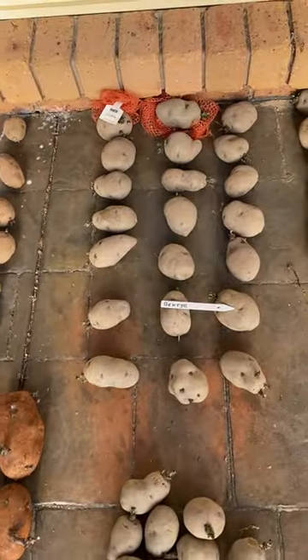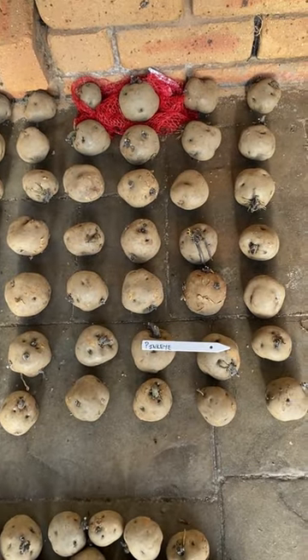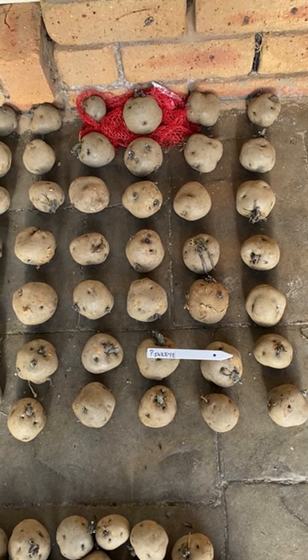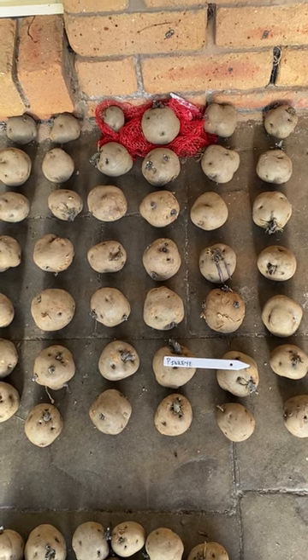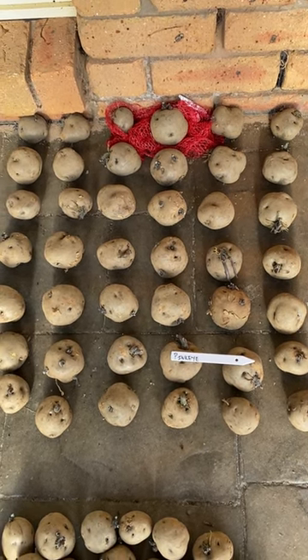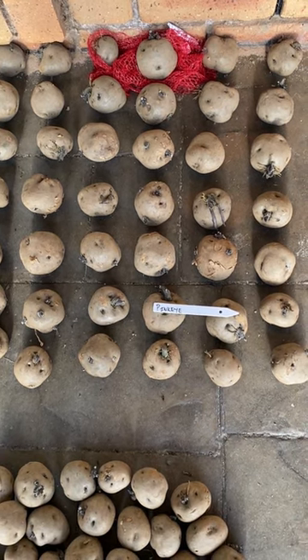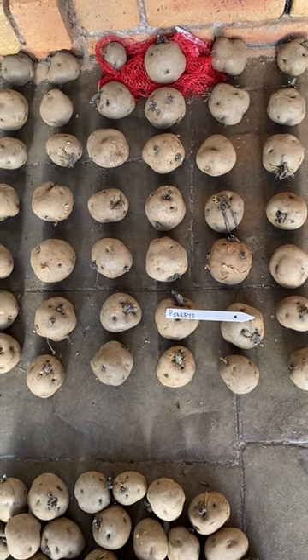We've got Binji. Pink Eye — a lot of people outside of Australia probably wouldn't have heard of Pink Eye, but it's one of the waxiest potatoes you can possibly get. You boil them up, you don't actually peel those, you leave them in the skins. A lot of people eat those at Christmastime in Australia. They're really, really waxy — put a bit of butter on them and they're absolutely beautiful. A lot of people would regard the Pink Eye in Australia as their favourite.